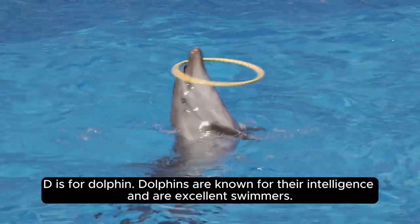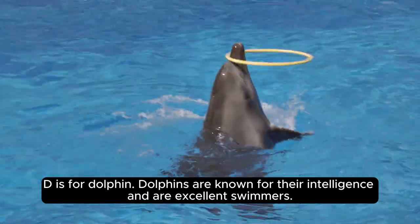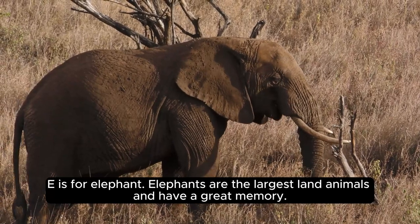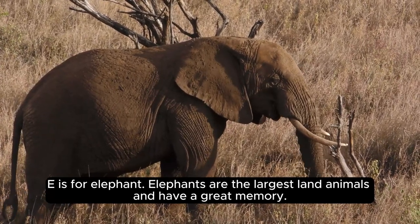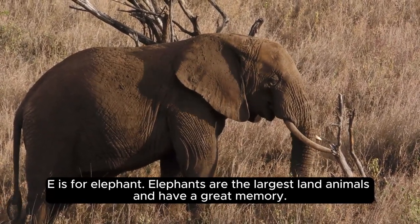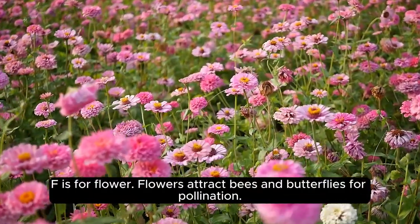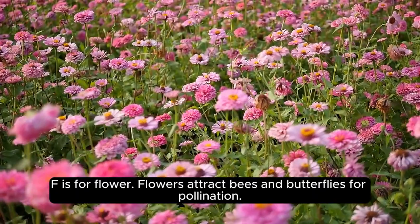Dolphins are known for their intelligence and are excellent swimmers. E is for elephant. Elephants are the largest land animals and have a great memory. F is for flower. Flowers attract bees and butterflies for pollination.